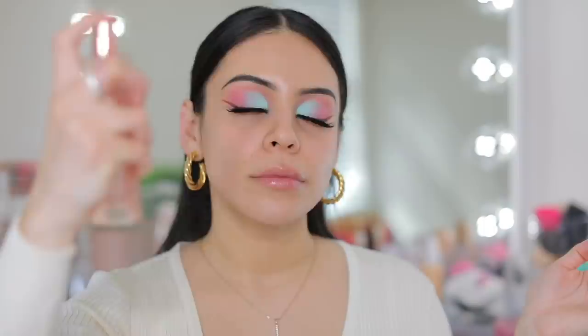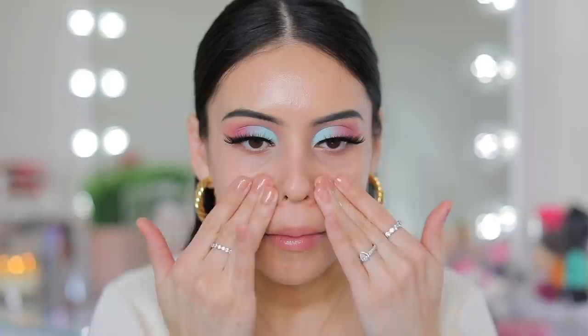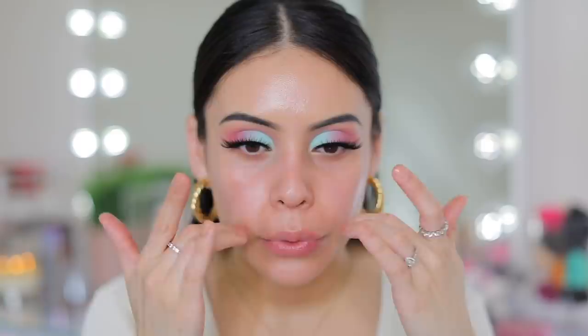I'm going to start with a little bit of a glowy spray. This is the Patrick Ta Dewy Milk Mist — I've used this a couple of times whenever I'm going out and want a little extra dew. It has a really light spritzer, almost like a mist on your skin. Now for primer I have the Peach and Lily Skin Shield Blurring Primer, which is supposed to prime and smooth you out. Wow, it feels really smooth and hydrating. It's supposed to give you smoother, cushiony, radiant skin and minimize the appearance of pores. I don't feel like it's super pore-filling, but it does make your skin very soft and definitely hydrating.